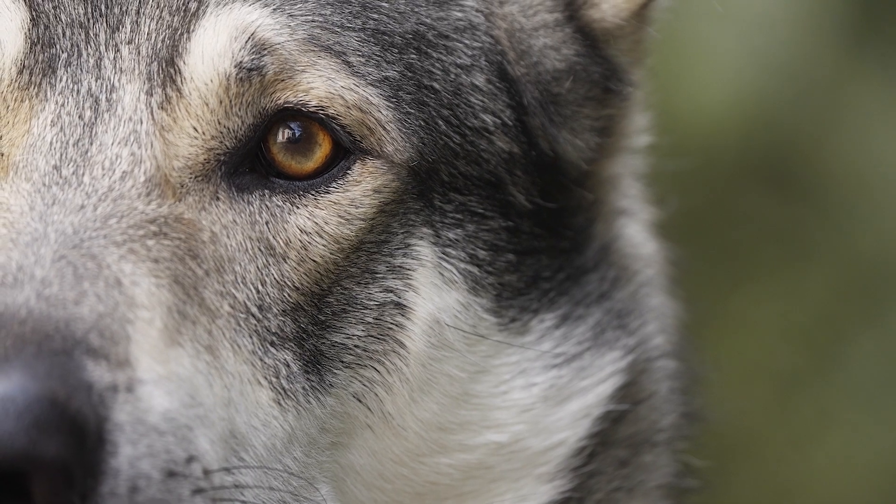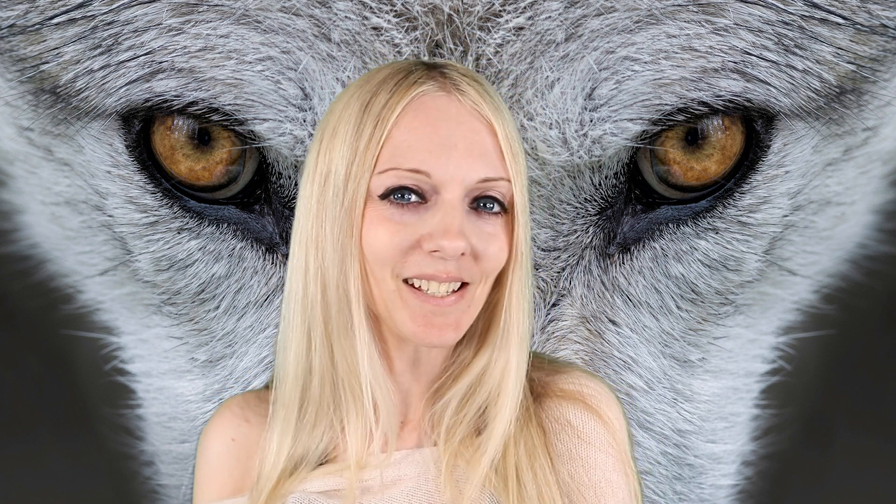That's my short lesson today on wolf dispersal. Obviously it's a huge topic and there's so much more we could look at. If you have any questions, do comment below.